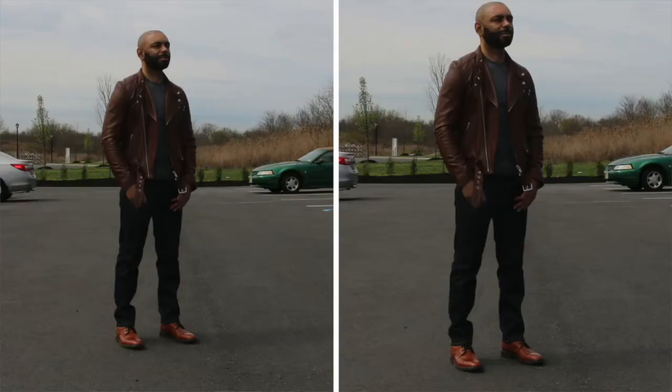The next outfit is what I like to call refined bad boy. It consists of three foundational items: a pair of dress boots, dark wash denim, and a waist-length jacket. In this case I've opted for a leather motorcycle jacket, but you can just as easily substitute it out with a bomber jacket or a barracuda jacket.